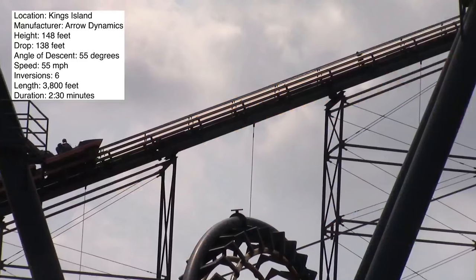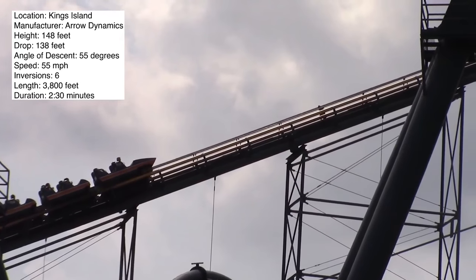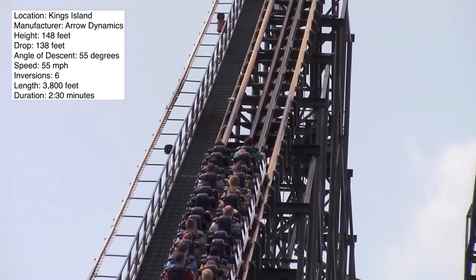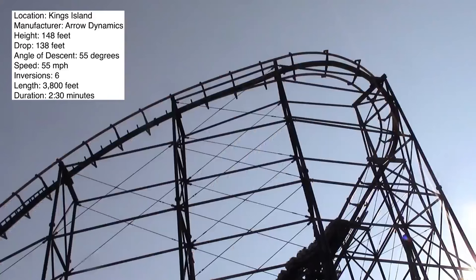Today's review is focusing on Vortex at Kings Island. This is an Arrow Dynamics custom looping roller coaster. I'm going to be giving my full thoughts on it in today's video. As usual, let's start with the stats.